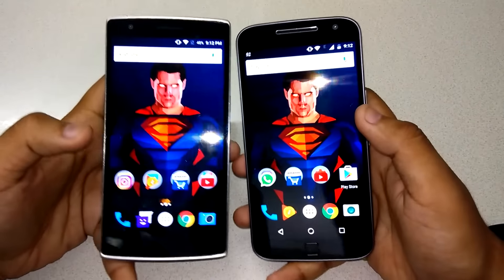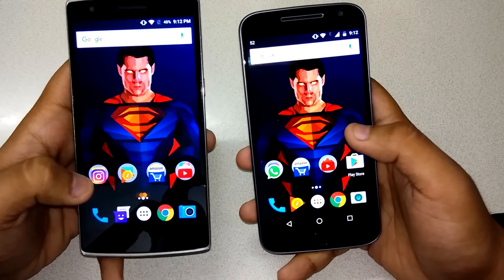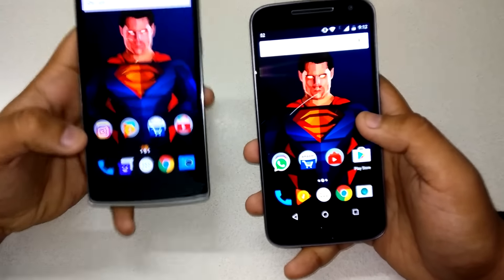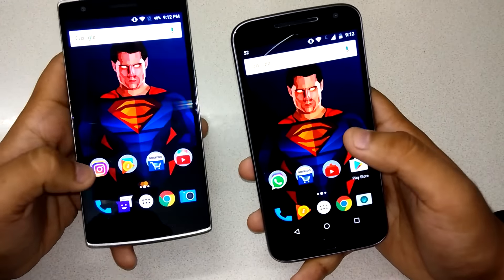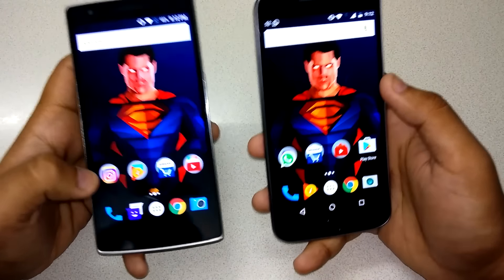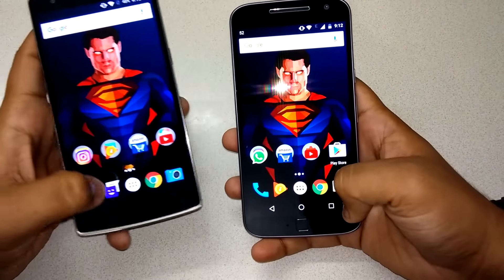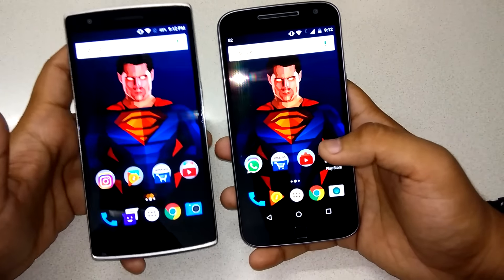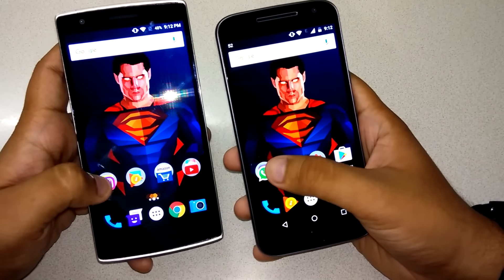I generally do not like to give synthetic benchmark results or any speed test comparison with an app. I just want to use it like a normal person would in everyday life with their phones, and I'll give you my personal opinion on that. I'm going to launch a lot of applications, and as you can see there is no application running in the background. I have freshly rebooted both devices.